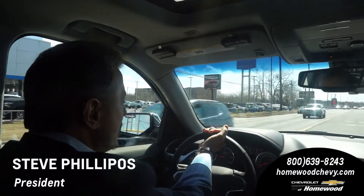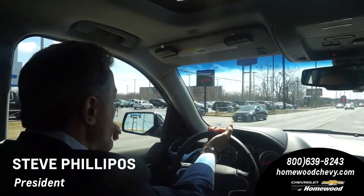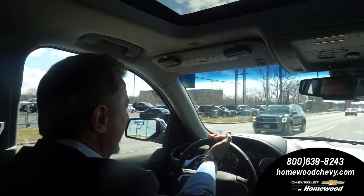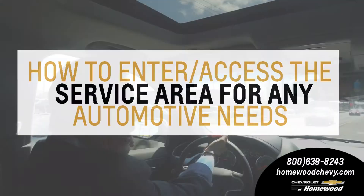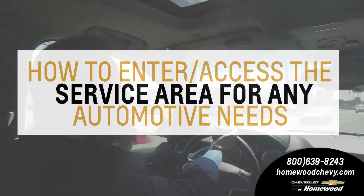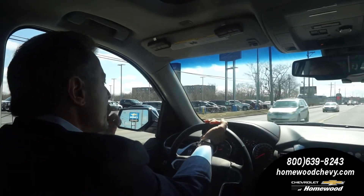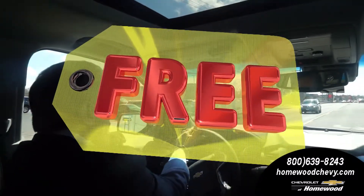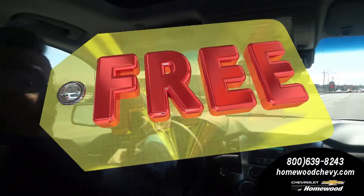Hi everybody, this is Steve Filippos and this is another how-to video. This is gonna sound really simple, but sometimes it's a little intimidating — it's how to go get your first oil change at a Chevrolet dealership. Here we are at Chevrolet Homewood, and your first year of oil changes are free, and so is your tire rotation. That's a nice thing, so if somebody hasn't told you that, now you know.